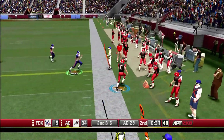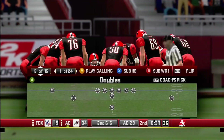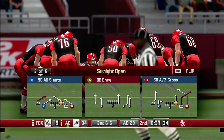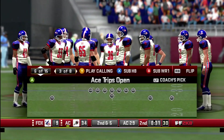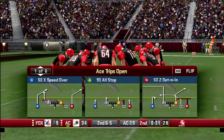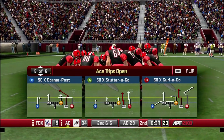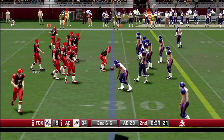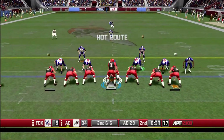Stabler throws a heater to the right sideline and he's on target for a gain of five. Second down, empty backfield — second and five from the Assassin 29-yard line.